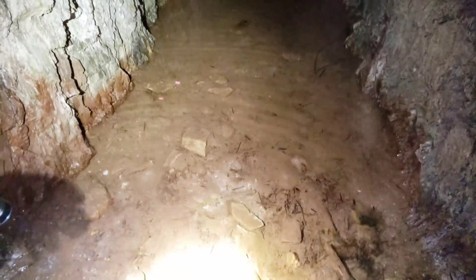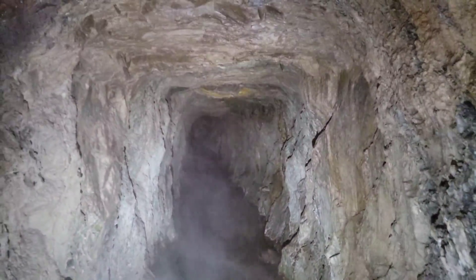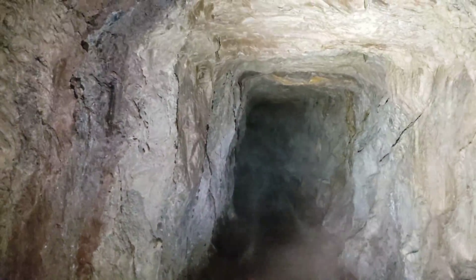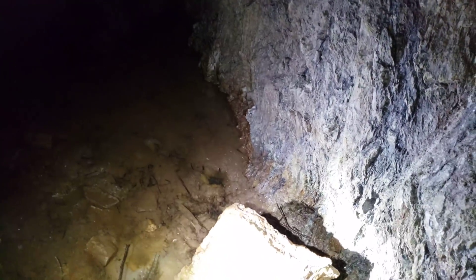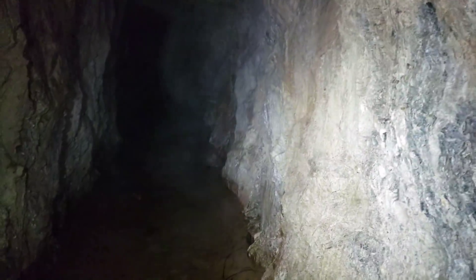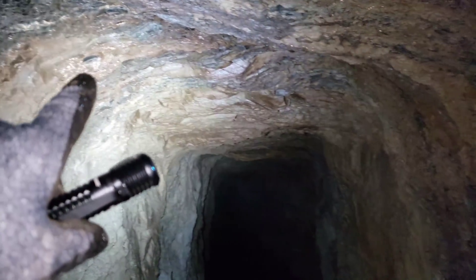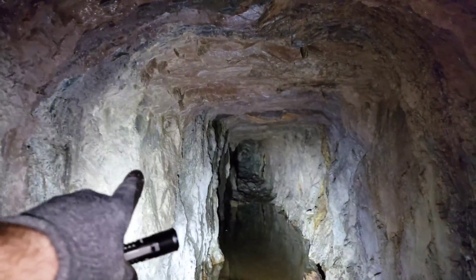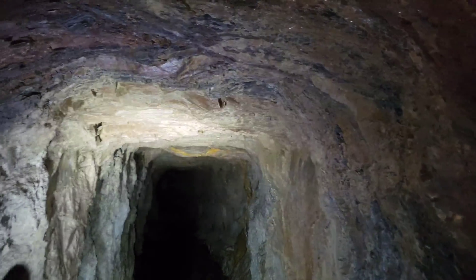Definitely a cool little mine — not much documented on this. We just randomly found it on an old map. We're going to hammer a few samples and see if we can find any that are mineralized. Right here you have an intrusive body — almost like a chert-like body in between your schists.